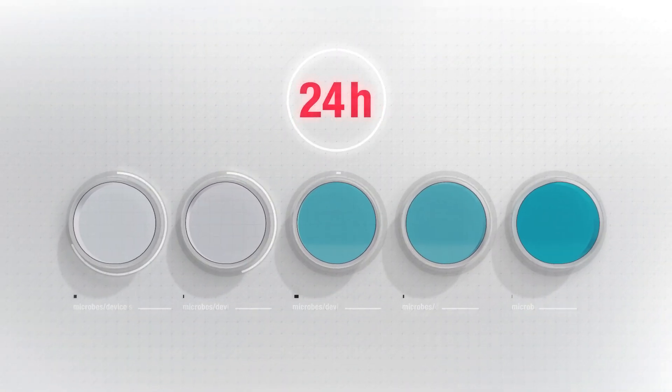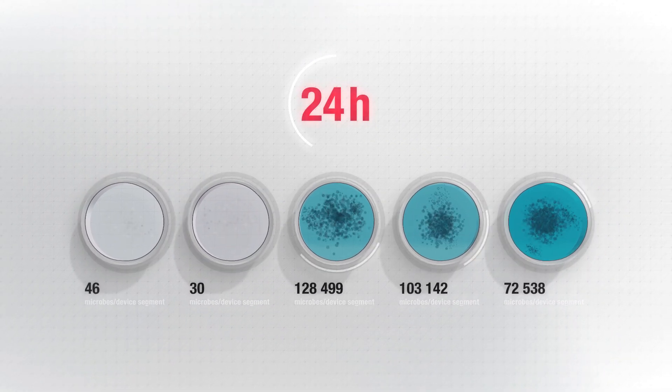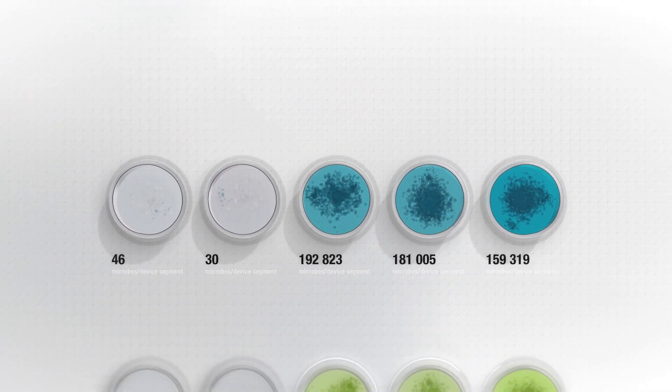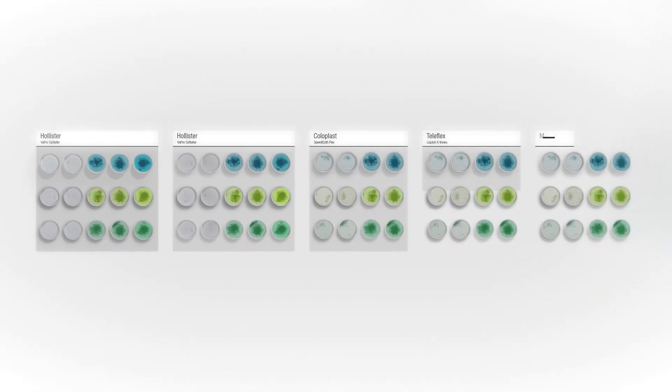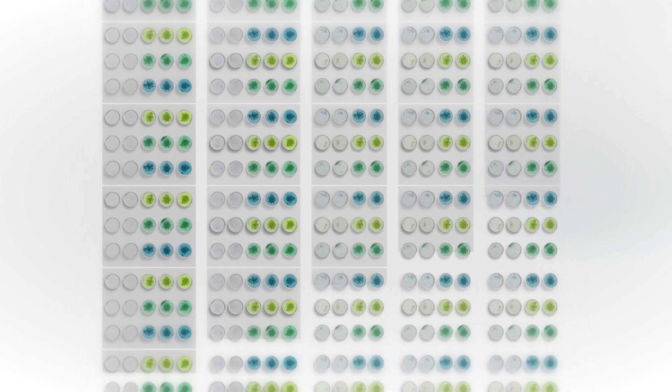Now they count how many bacteria or yeast have adhered on the respective sections. Multiple researchers repeat this process nine times for each bacterial and yeast strain for each catheter model. Quite a lot of effort, but what has come out of it?